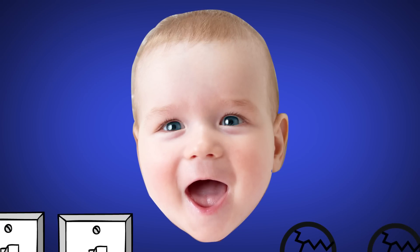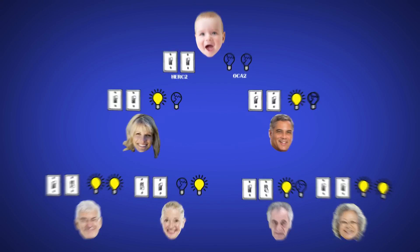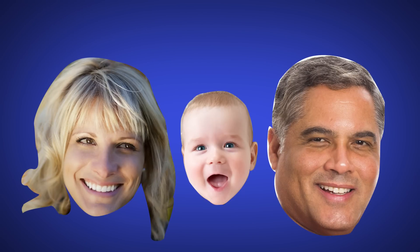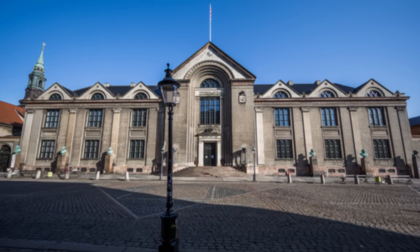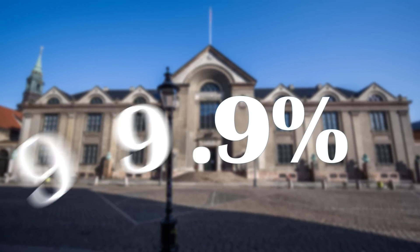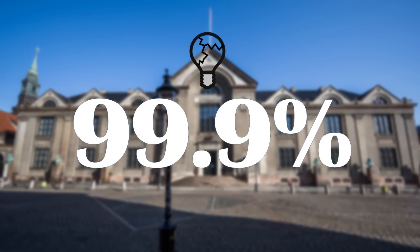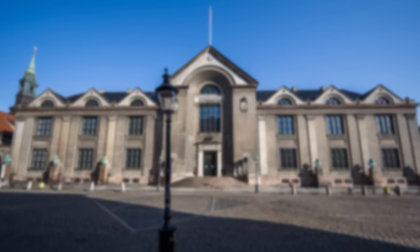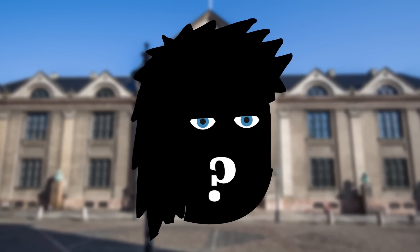A hidden mutated OCA2 gene could theoretically be passed down through a family tree for generations without anyone knowing. A study at the University of Copenhagen looked at the DNA of blue-eyed individuals and found that 99.9% of them had a mutation in their OCA2 gene that rendered it useless. This led scientists to believe that all blue-eyed people may have come from one single common mutant European ancestor.